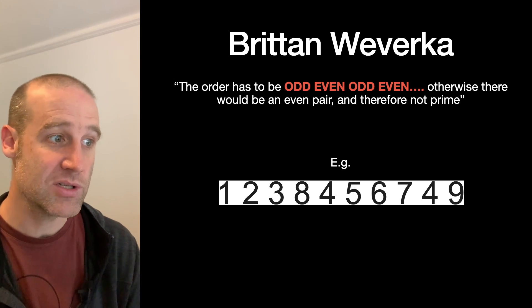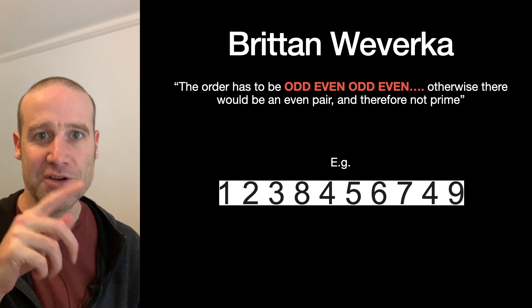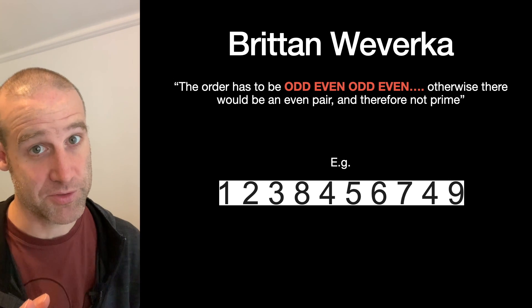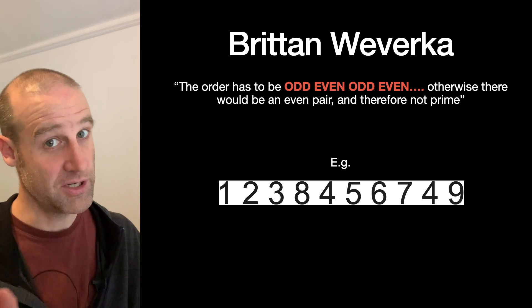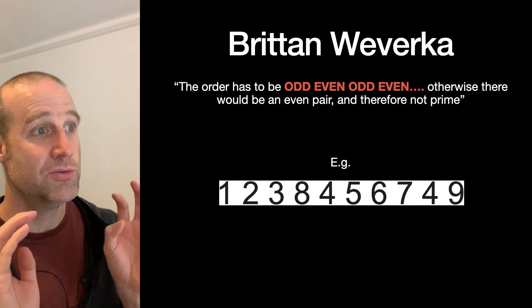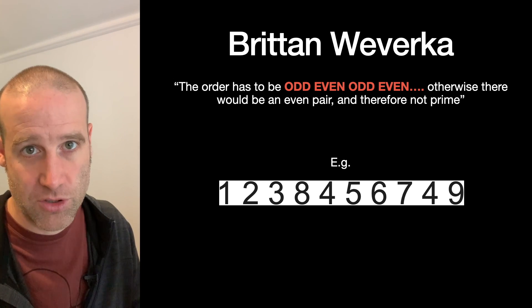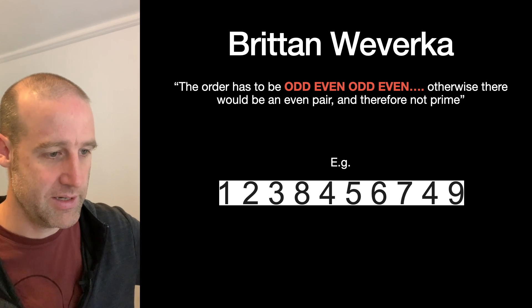People sent in some of their observations. Britain here noticed that you have to go odd, even, odd, even — and that's actually a theme we see in a lot of people's working out. If you want to get a prime number, excluding two, it's going to have to be odd. So you can't have two evens next to each other, meaning one of the easiest early filters is to realize the numbers have to alternate odd, even, odd, even.